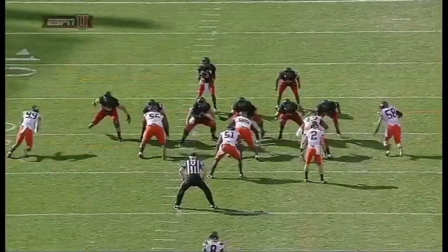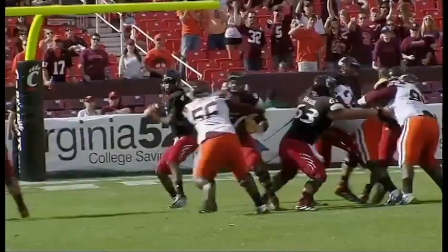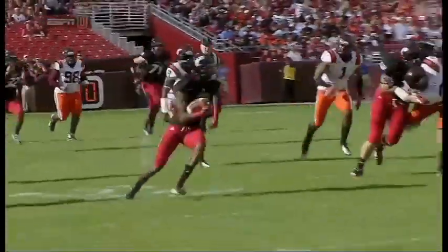Nice job. Virginia Tech rushes 5, and Munchie's standing in there and delivering on time. Cincinnati into Virginia Tech territory for the first time.